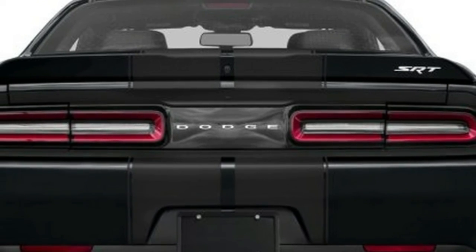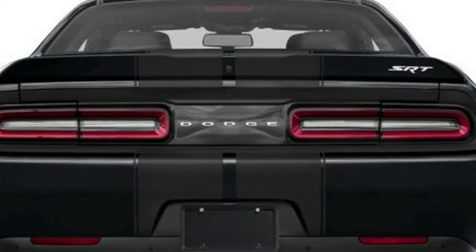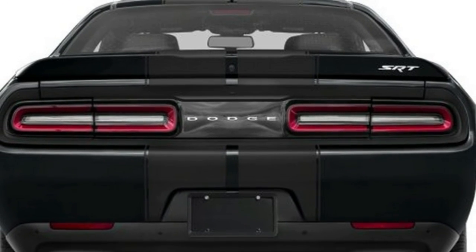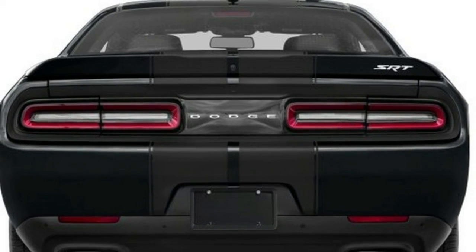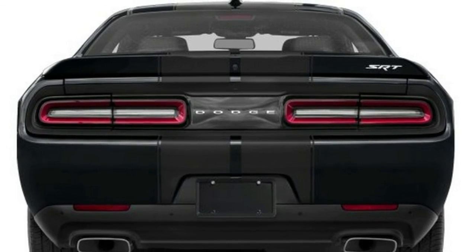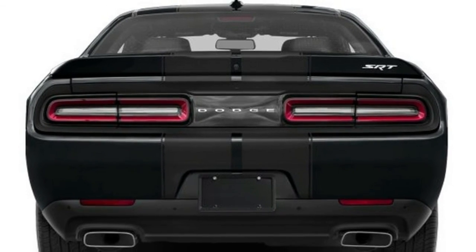IIHS gives top good scores for moderate overlap front and side impacts, but only marginal in the difficult small overlap front collision test, with acceptable grades for roof strength and head restraint security. Automatic emergency braking isn't available on the Challenger.